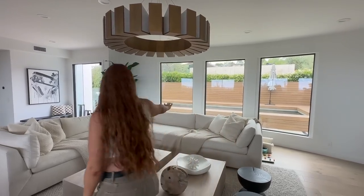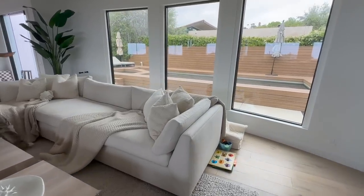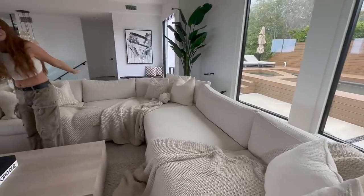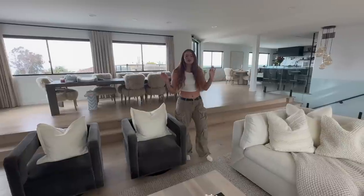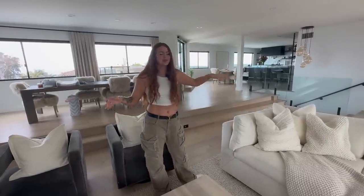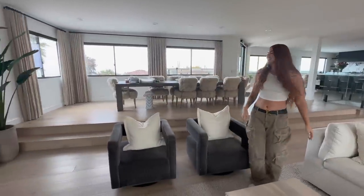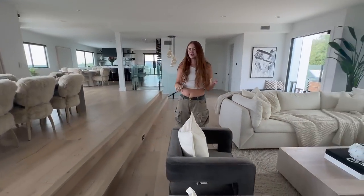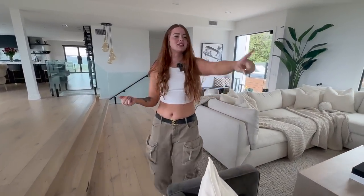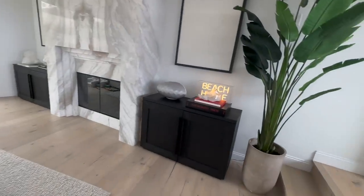Everybody questioned my choice for having the couch be beige on beige on beige, but I think I was right. You'll notice there's a theme through this house — it's Restoration Hardware on top of RH. Most of our home is RH, CB2, and a lot of TJ Maxx. The beach house light over here is actually from TJ Maxx.